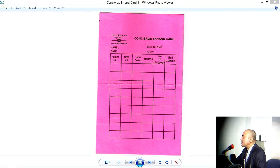Welcome students, learners, viewers. This is a unique document.